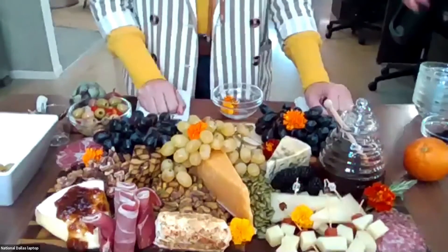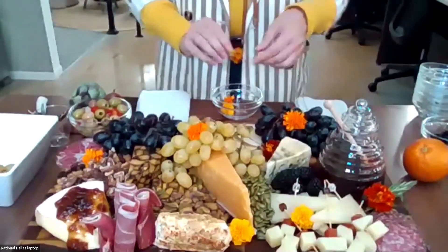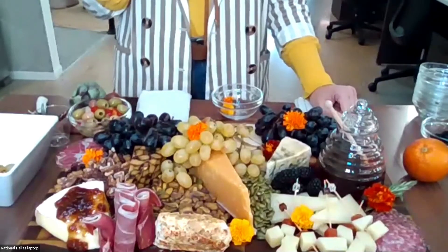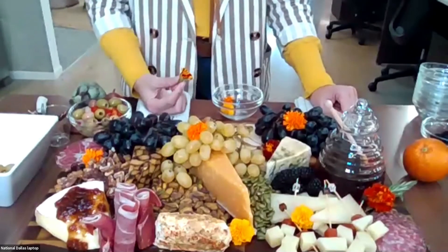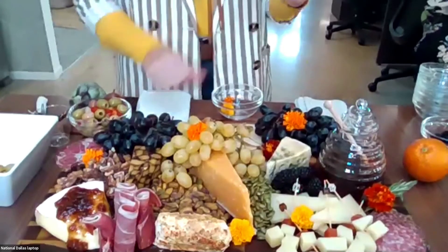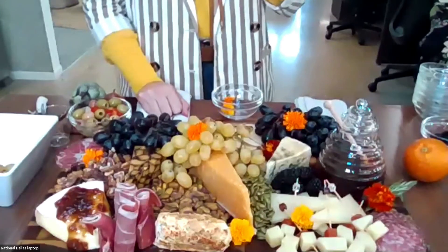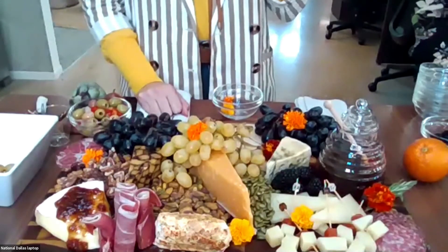One more question: what kind of flowers are those? They are edible flowers — you can get them at Central Market. We love Central Market in Texas. I think those are marigolds, but I'm not a botanist — I just know that you can eat them, and they're not terrible.